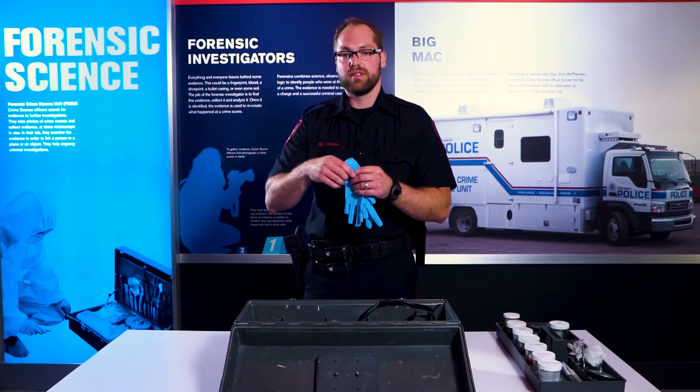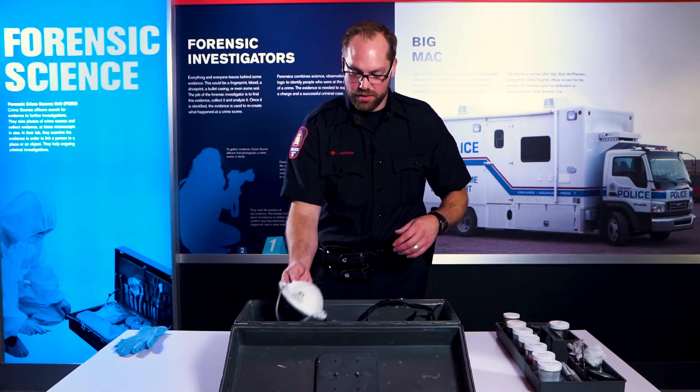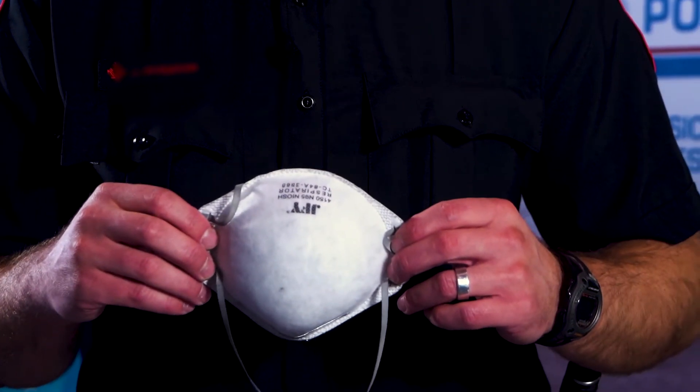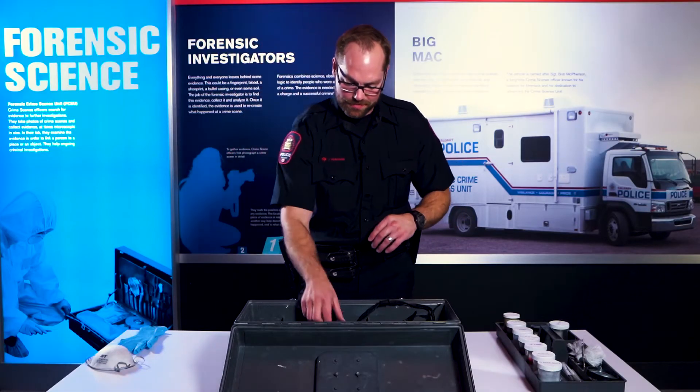I also have gloves to make sure I'm not contaminating my scene. You can also find a mask to make sure we're not breathing in any of the chemicals or powders. We have glasses to protect our eyes.